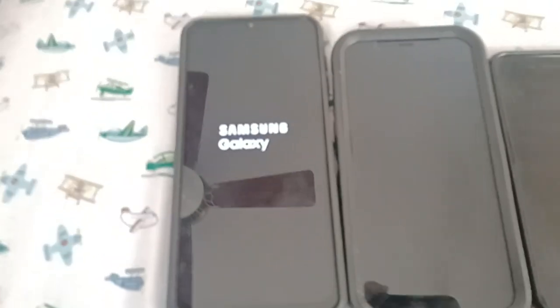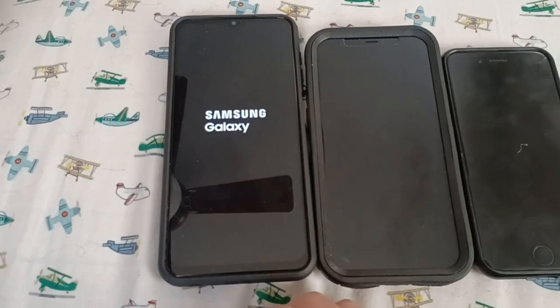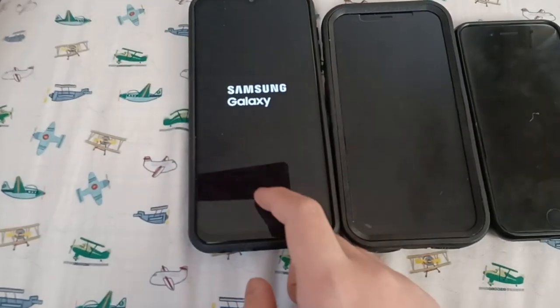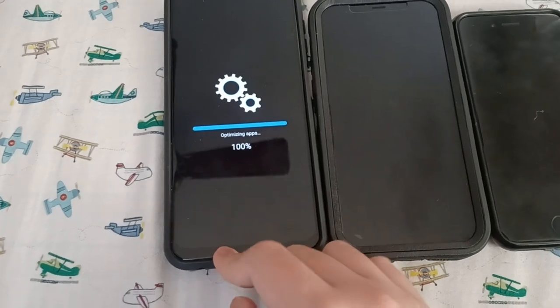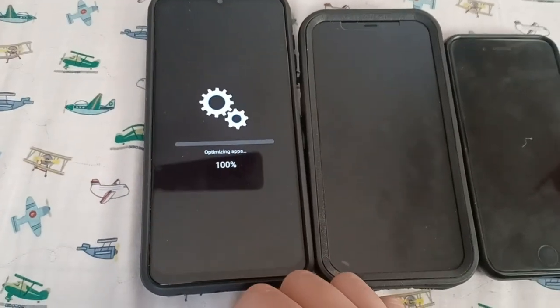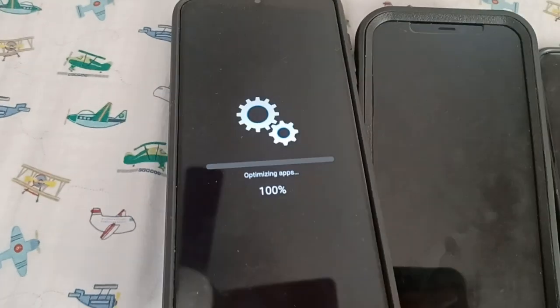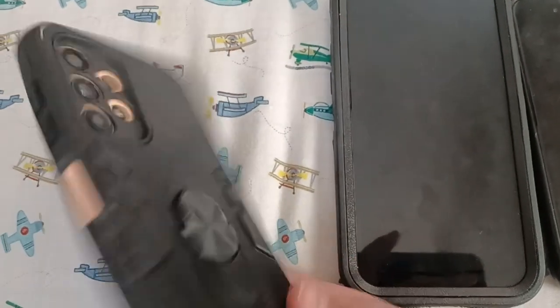We don't know what carrier the A13 is on — it's unknown. It's currently optimizing, still building and optimizing apps. The A13 takes a long time to boot up.